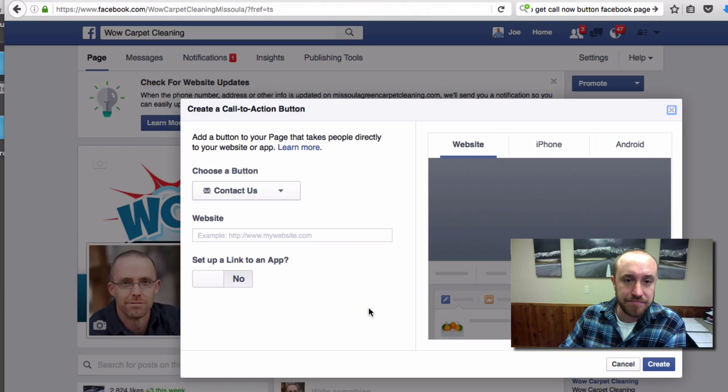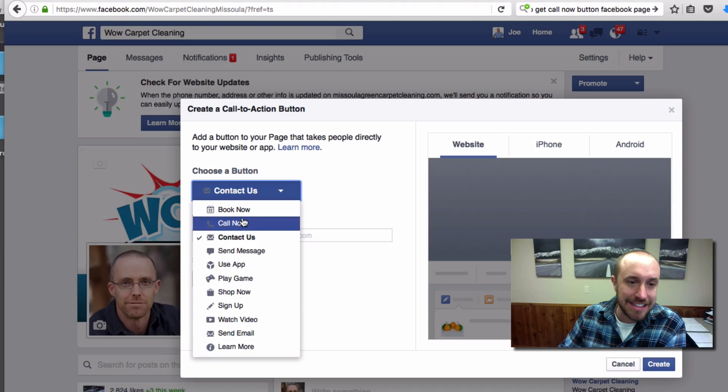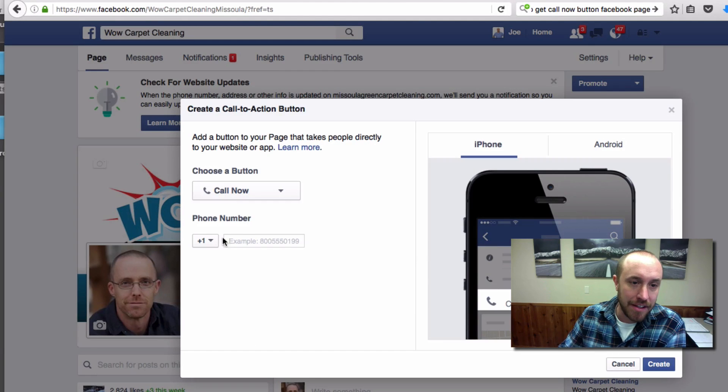I'm going to click that, and the button I want to choose is 'Call Now.' I'm going to go ahead and put in Brian's phone number here — 6504 — and then click 'Create.'